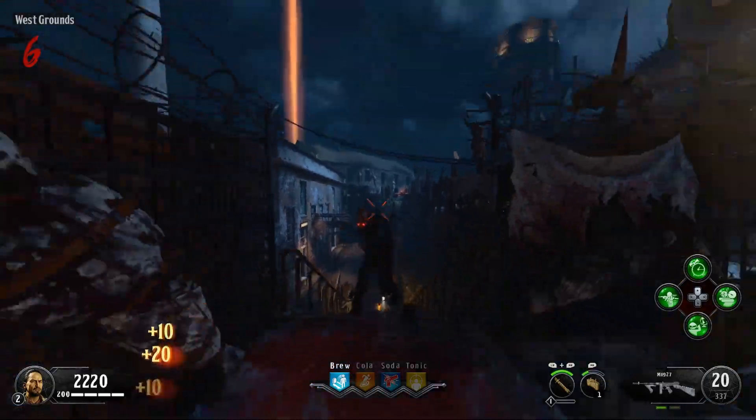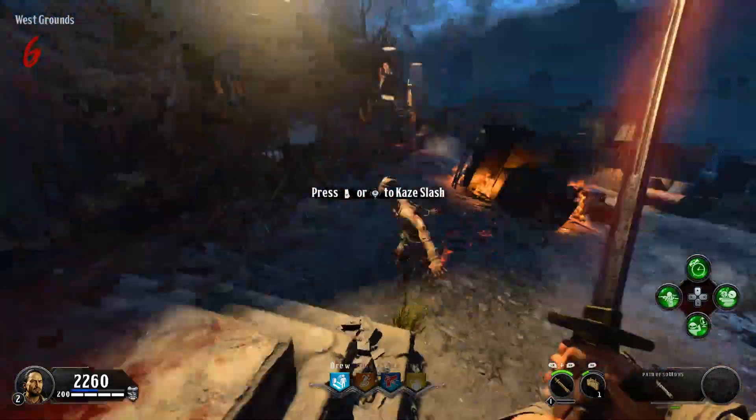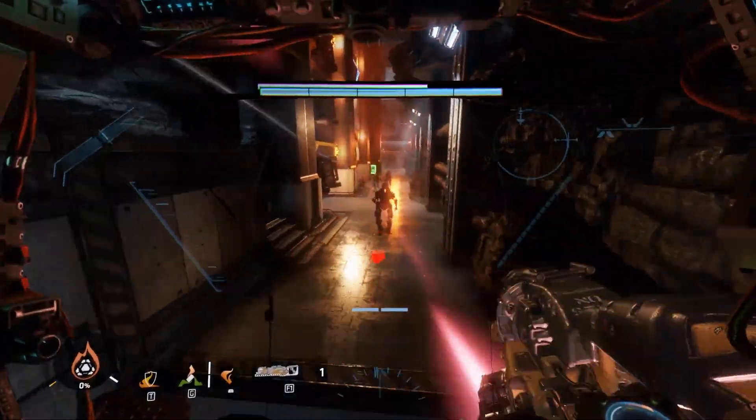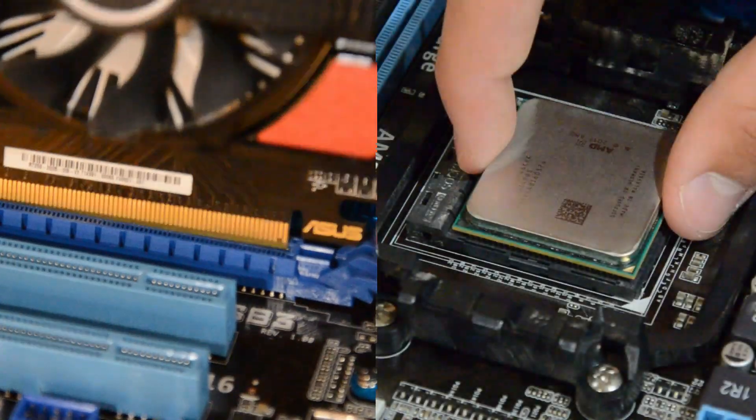It's conventional wisdom that pairing a 1080 Ti with a Pentium isn't really a good idea. Yet despite this, it's pretty common to see a system that's so hilariously mismatched that it's kind of funny at times. Case in point, the Xbox One — desktop graphics paired with a mobile CPU.